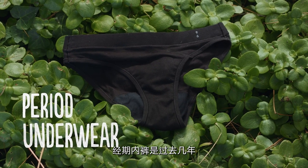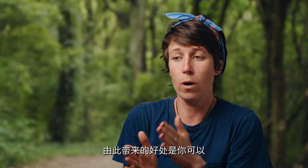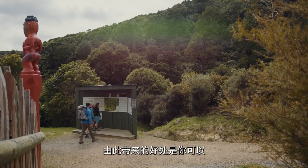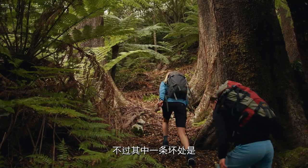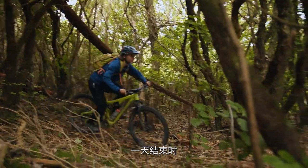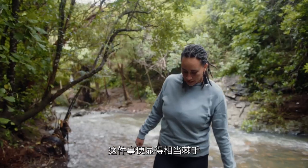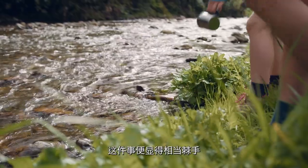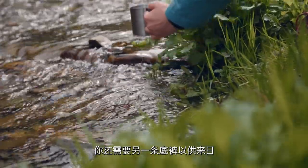Period underwear is something that's been new on the market in the last few years. Essentially, it's a pair of undies with quite a few more layers in it. An advantage is that you can wear it all day without leakage. One of the disadvantages, though, is that when it comes to the end of the day, there's the clean-up. If you're in a place without access to running water, that can make this very challenging, and you'd also need another pair for the next day.